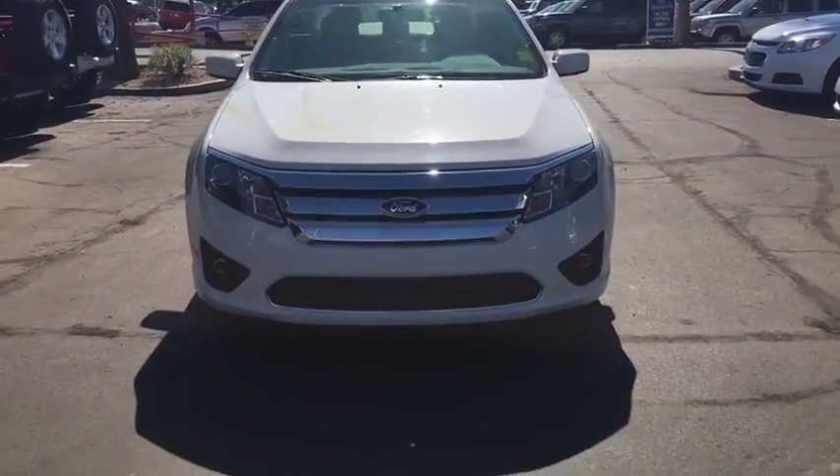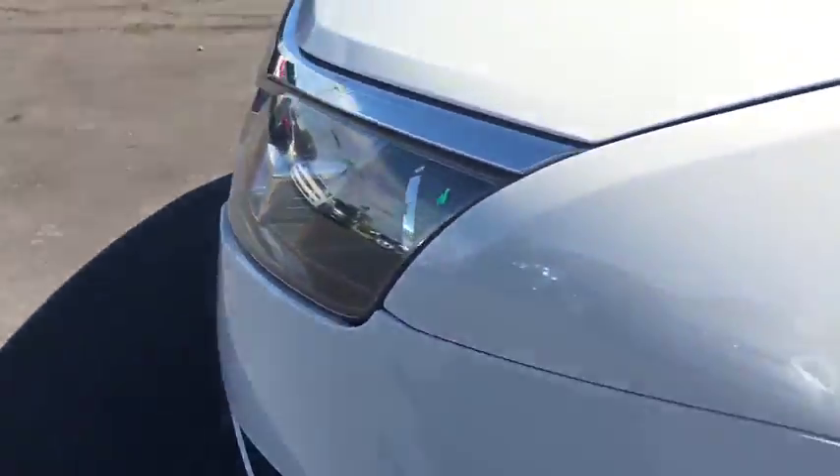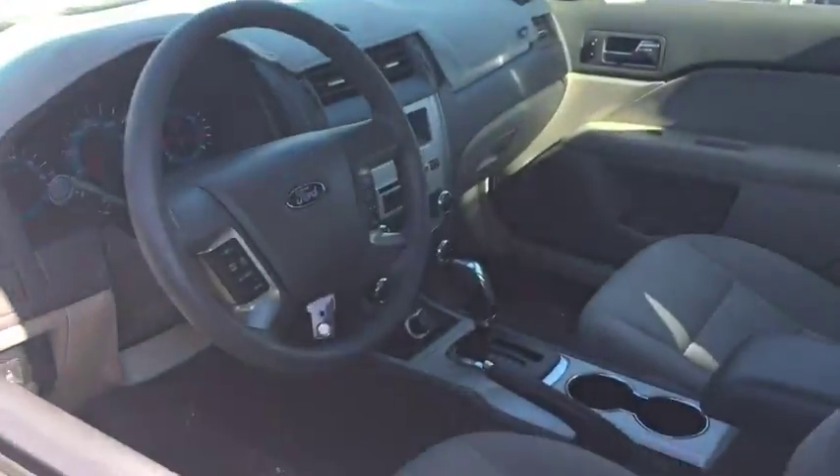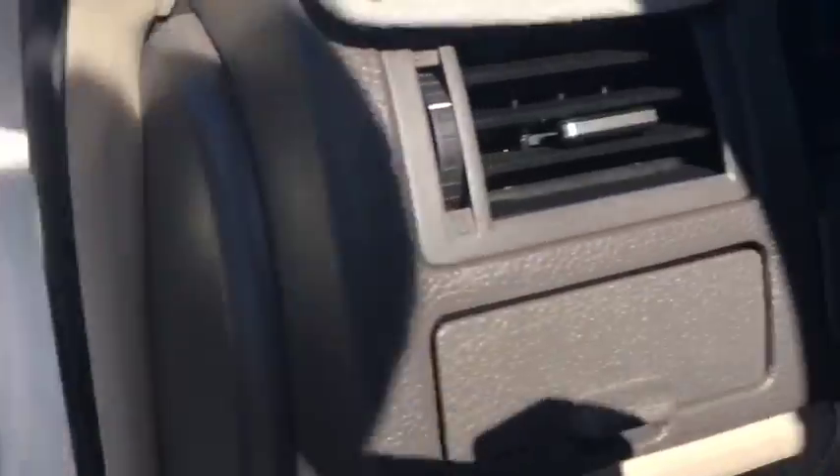Cruise control, floor mats, rear defrost, climate control, AM FM stereo radio, front-wheel drive, power door locks, trip computer, child safety locks, CD player, MP3 player.